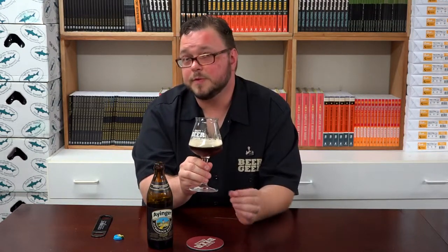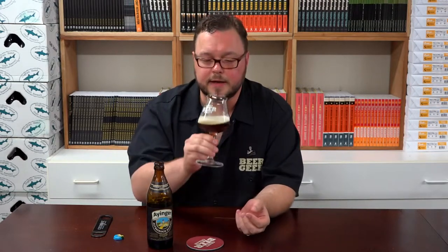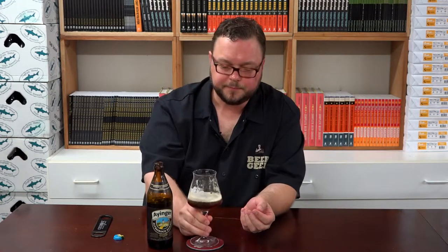The brewery here is Einger, and they're just outside of Munich. They've been brewing since 1877, and what really works well with this pairing is you get that caramel malt sweetness, a little bit of roast, and the nuttiness from the malts are really going to stand out. That's going to bring out the honey sweetness of the pork tenderloin. The Spätzle has a little bit of nuttiness to it, so it's going to be a great pairing with that.